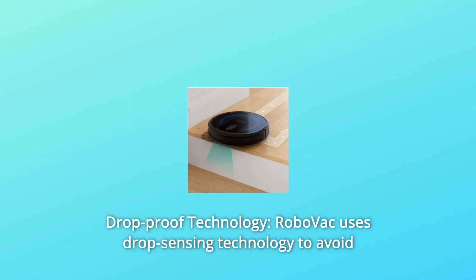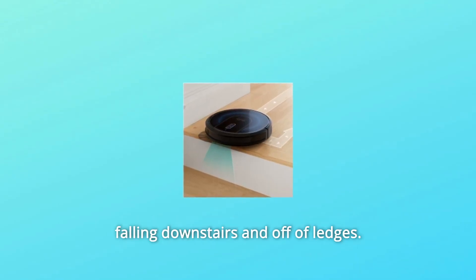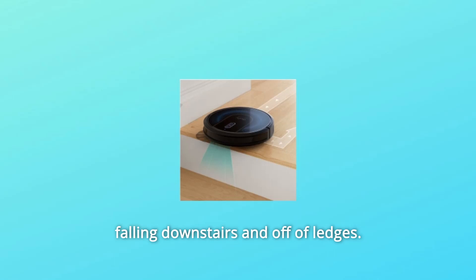Number 6: Drop-proof technology. RoboVac uses drop-sensing technology to avoid falling downstairs and off of ledges.